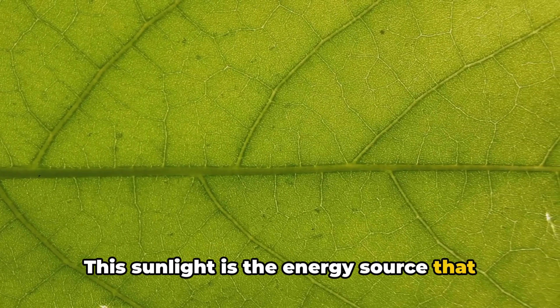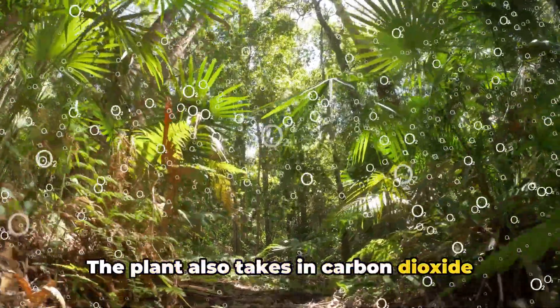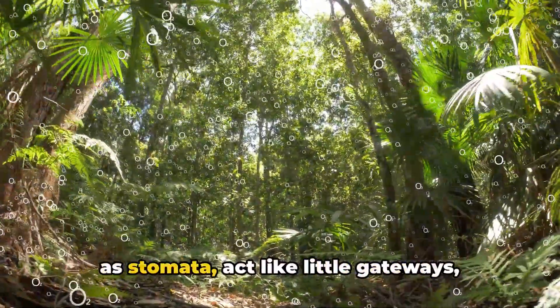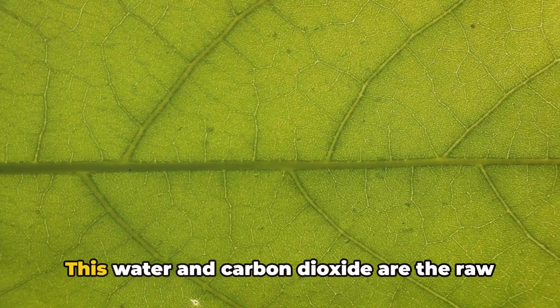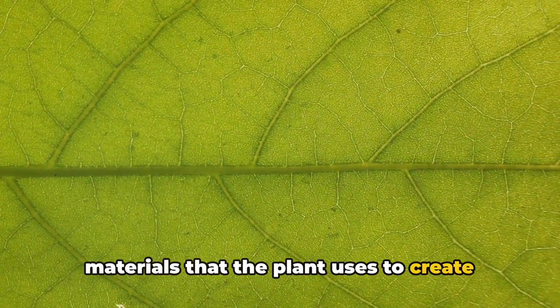It's a complex yet utterly fascinating process that starts when a plant's leaves absorb sunlight — the energy source that powers the whole operation. The plant also takes in carbon dioxide from the air around it. Tiny pores on the plant's leaves known as stomata act like little gateways allowing carbon dioxide to enter. At the same time, the plant's roots absorb water from the soil. This water and carbon dioxide are the raw materials that the plant uses to create its food.